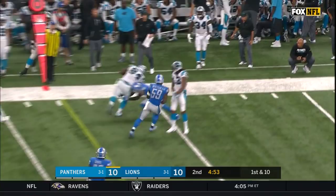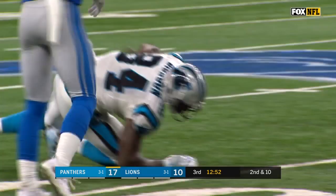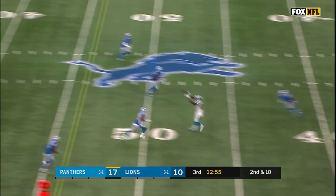Play-action at two. Newton with good protection on second down. It's Dixon again. Ed Dixon to the Detroit 41.